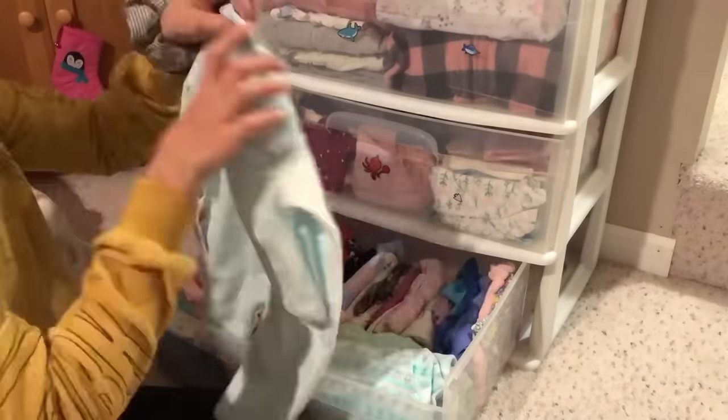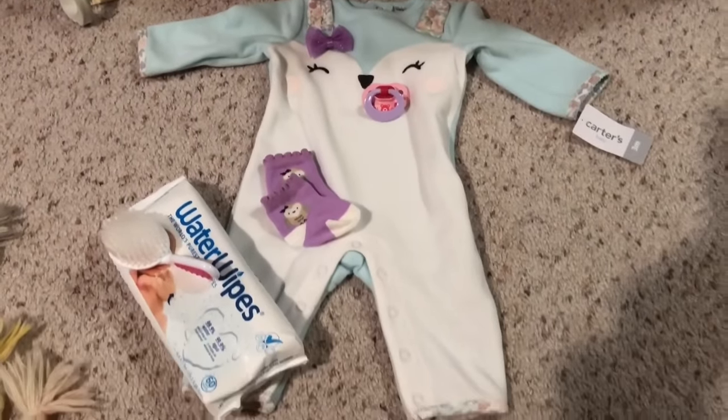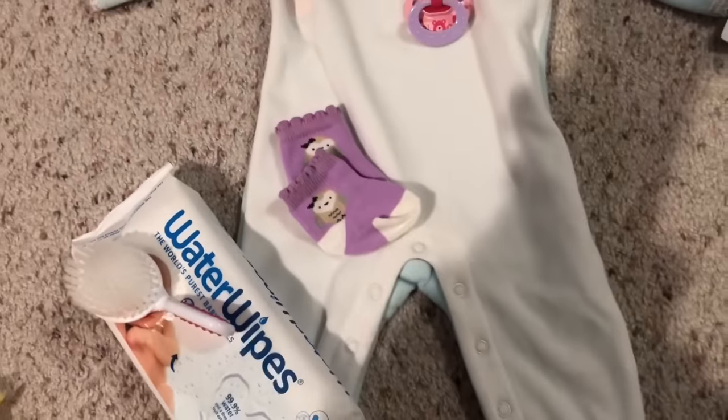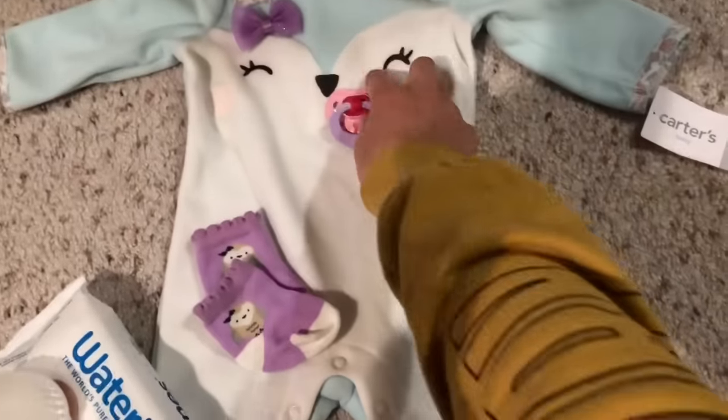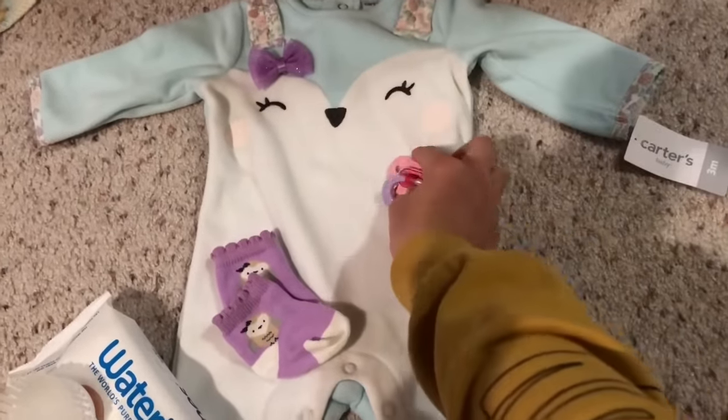Now that we have been playing for quite a while, it is time to go and change her. The first thing I'm going to do is choose her outfit, which usually takes me a while, so I just put it in a time lapse. I ended up going with this super cute little owl romper with some cute little owl purple socks, a light pink pacifier, and a little purple bow.